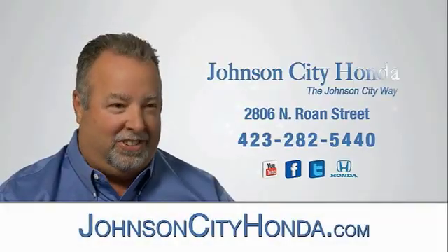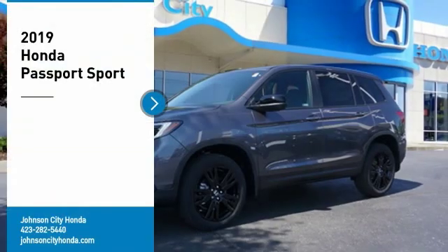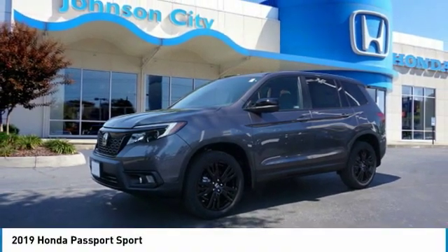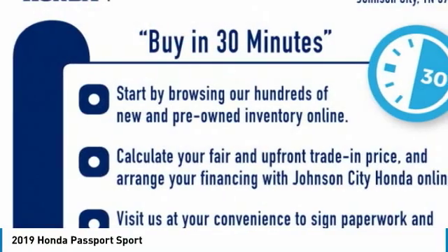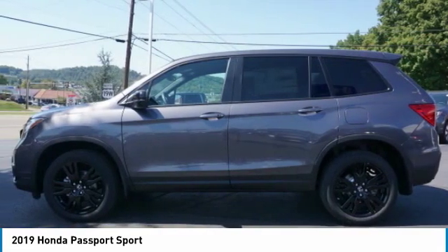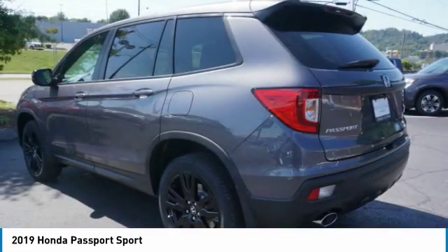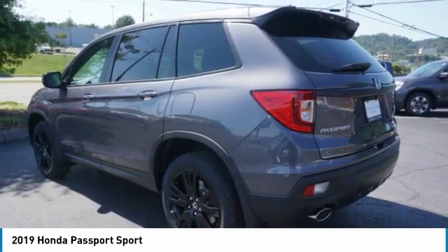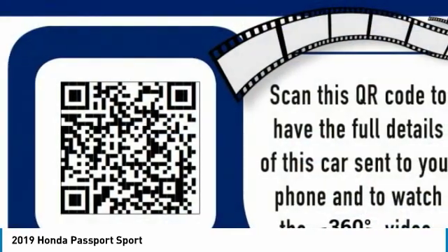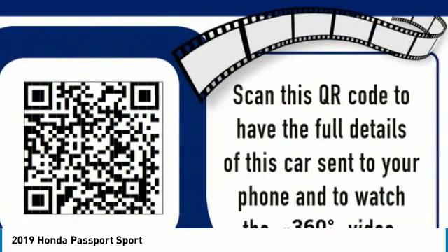Johnson City Honda. We are pleased to show you the 2019 Passport. This compact SUV from Honda is a good compromise of size and comfort. The compact design lets you maneuver well through heavy traffic while still having ample space to carry most anything you need. The Passport gives you the comfort of Honda reliability and quality.